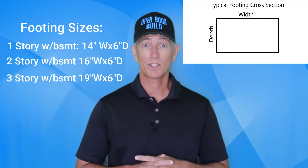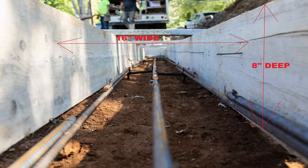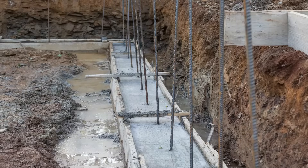Most builders will increase the size of their footings to be larger than the code minimum, and this adds a factor of safety. For the open book build, which is a ranch home, we could have made the footings as small as 14 inches wide by 6 inches deep. But instead, we went with 16 inches wide by 8 inches deep, which is quite a bit larger than what's required by code. So in this case, if someone wants to add a second floor later to the open book build house, the existing footings would be okay.